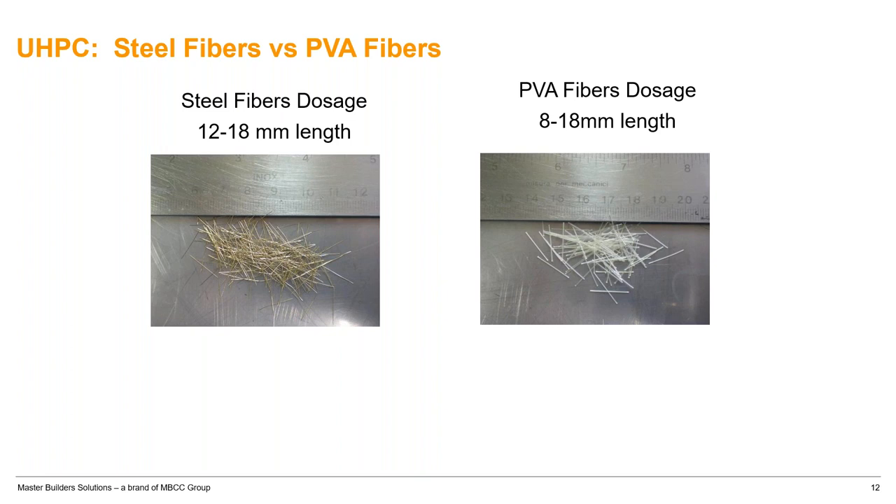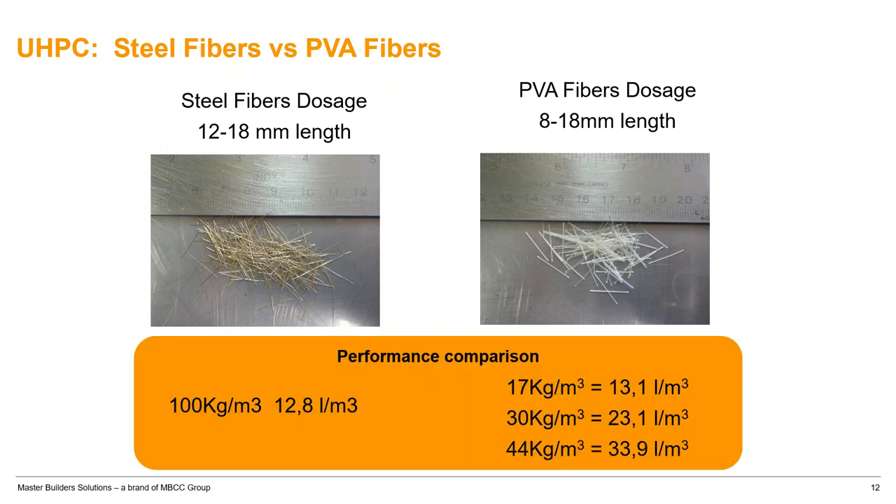Fibers give UHPC all the structural properties we need. Common fiber types for structural applications like bridges and connections are steel fibers, used in bridge girders and waffle decks. We also have polyvinyl alcohol (PVA) fibers from Japan, which have unique properties and are used for fire resistance, with structural properties very close to steel. A European study used 100 kg of steel fiber, roughly 30 liters by volume, and tried to match that performance with PVA fibers at 13, 23, and 34 liters per cubic meter.